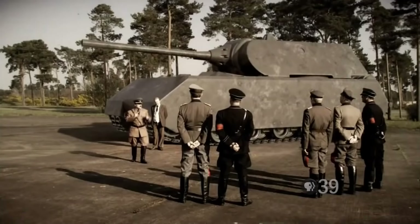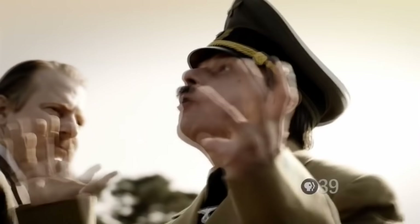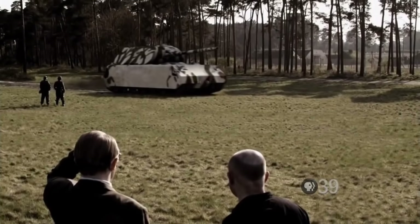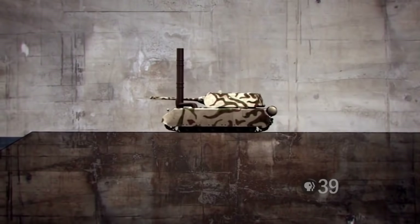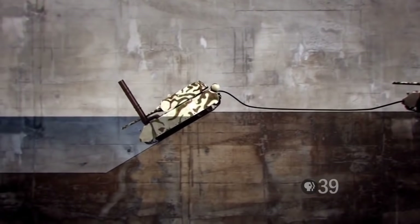Due to its massive weight, the Maus couldn't cross bridges. German Porsche engineers came up with a solution: instead of crossing over bridges, the Maus would ford rivers — and could go under the water level if necessary, up to 8 metres deep, using a snorkel for crew air and its unique hybrid drivetrain. It used a diesel engine to power an electric motor. To cross a river, two Maus tanks would pair up: one submerged while the other supplied electricity via cable, then they'd swap.